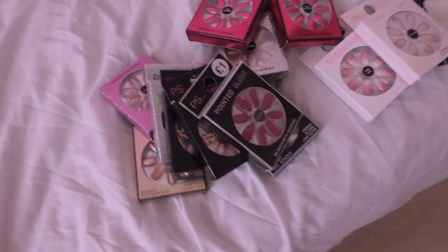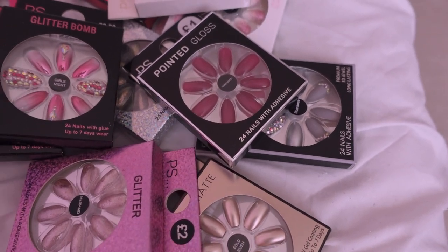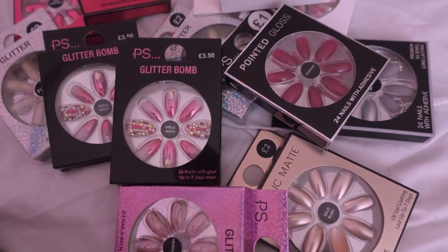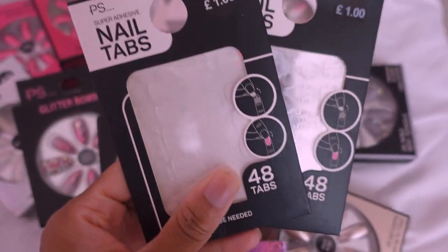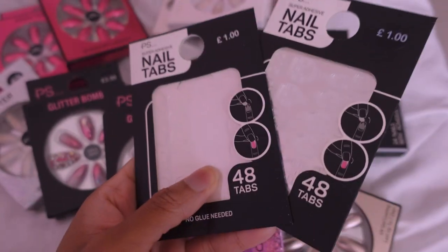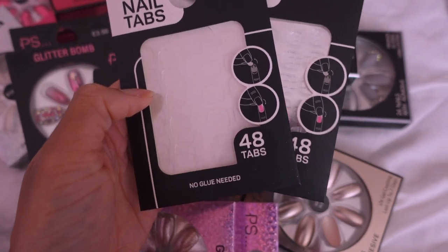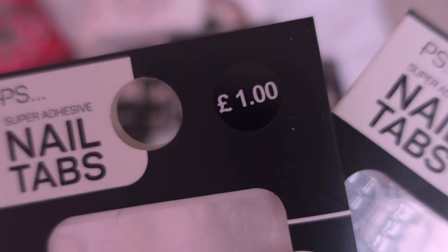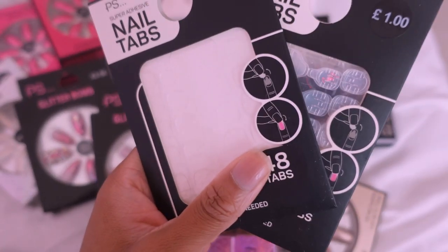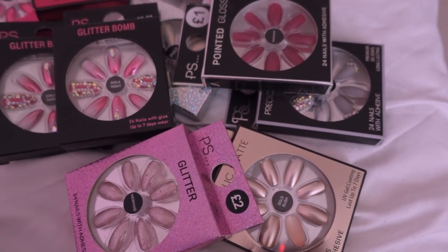I've taken out all of my fake nails. I haven't worn fake nails since Christmas 2020 — they're just not practical, especially for work, and my nails are fairly healthy. I don't really want to put glue all over them. But I have these adhesive sticky tab things from Primark — they were only a pound and they're super adhesive, so you don't need any glue. I thought it would be worth trying these out. I'm just going to go through these nails to see if I can part with at least one or two packs.